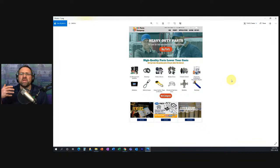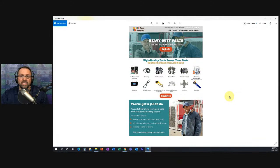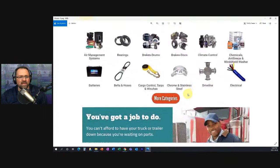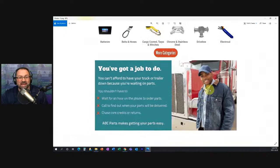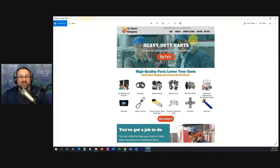You need to be able to talk about the problems in a way that is concise — helping the visitor quickly see what they get out of doing business with you. Let's look at the next section I've built. I've stripped out the call-to-actions for literature, featured products, and downloadable content, and added a new section underneath the product category section. The picture here is of an ideal customer: a Class 8 truck with a driver.